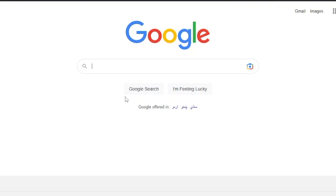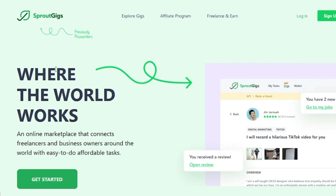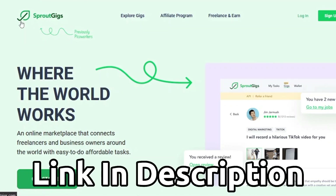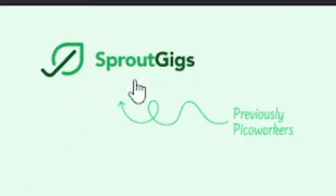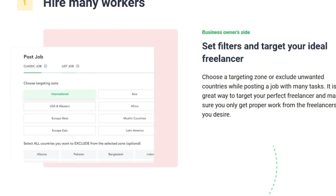Head over to Google and search for Pico Workers, and click the first link in the search results. You will be taken to this website — the link will also be in the description to save you some time. The name of the website is Sprout Gigs, and it was previously known as Pico Workers. It pays you for doing simple and easy-to-do tasks such as visiting a website or just upvoting a post on Reddit.